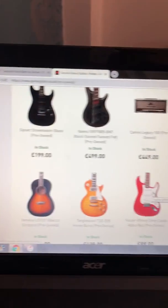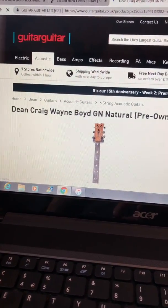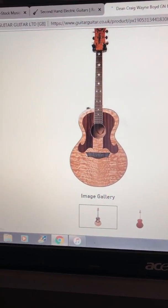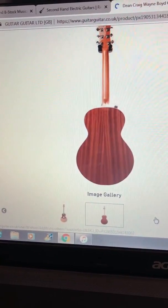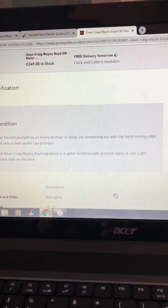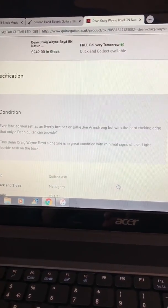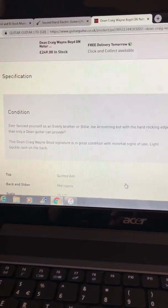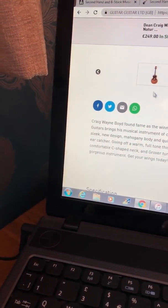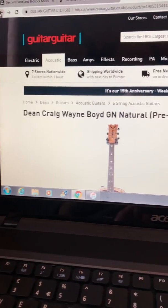This is quite an interesting one — I've not seen one of these before. A Dean Craig Wayne Boyd GN Natural. Look at that kids, it's different, isn't it? Ever fancied yourself as an Everly Brother or Billy Joe Armstrong, but with a hard rocking edge that only a Dean guitar can provide? This Dean Craig Wayne Boyd signature is in great condition with minimum signs of use. It's a Dean branded guitar — the Dean company. I think that's pretty cool. That's £249. I like it a lot.